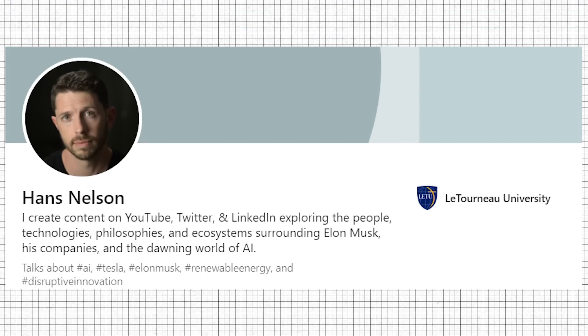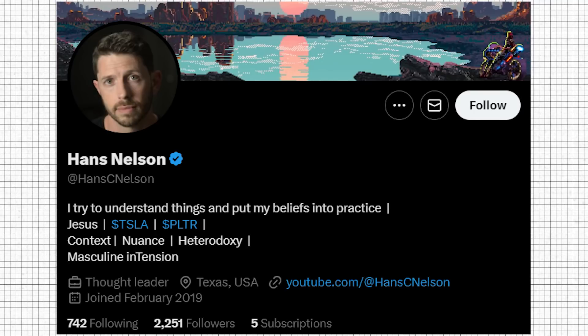Hans has his own YouTube channel called Hans Nelson. You are going to help me understand better the 4680 battery.